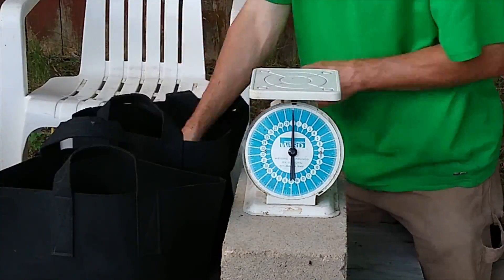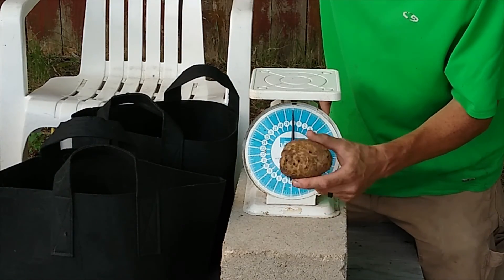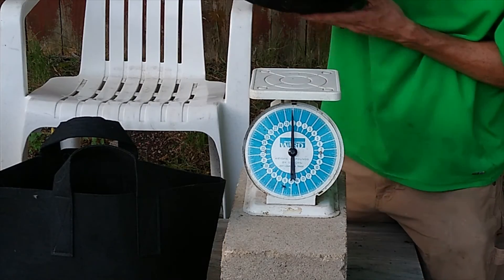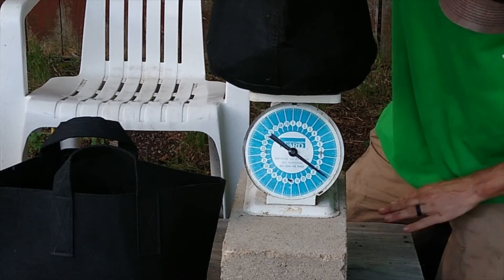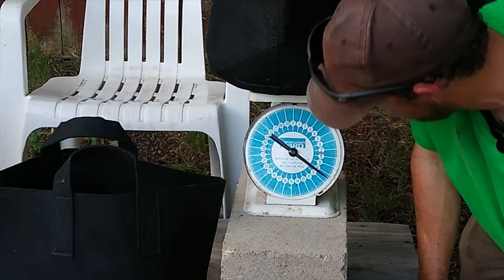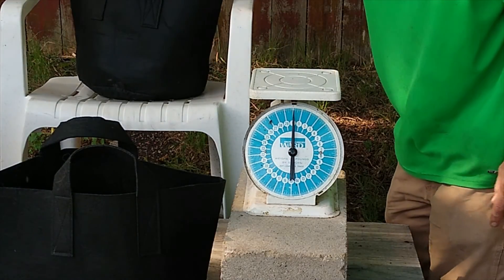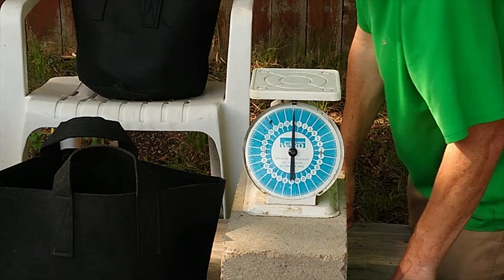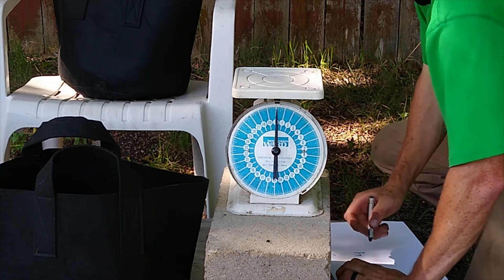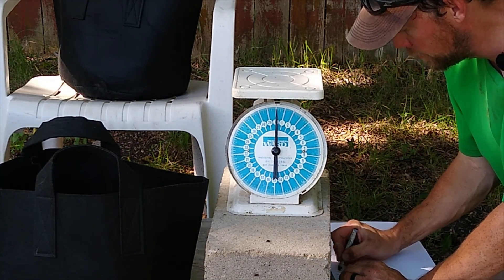This is going to be the potatoes that have been attacked by bugs. It's really kind of gnarly looking. This is the first ones that I got — that's ten and a half pounds. The first sack of potatoes was ten and a half pounds.